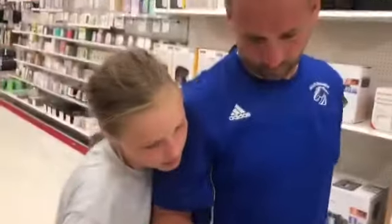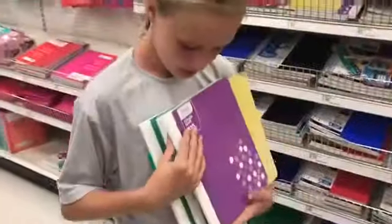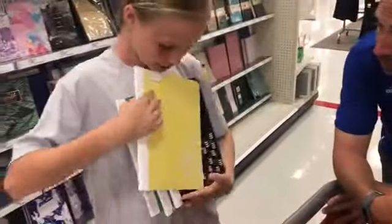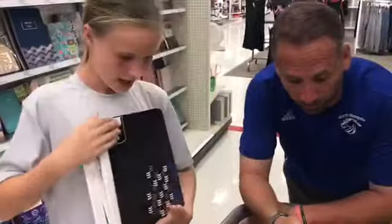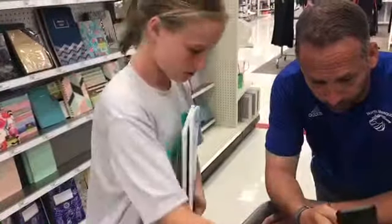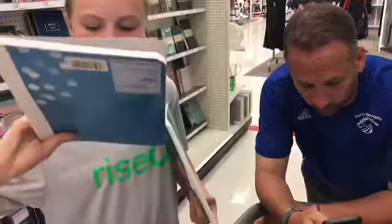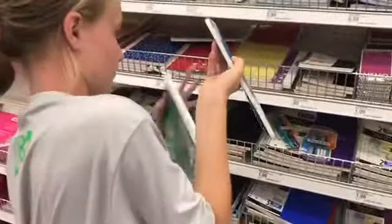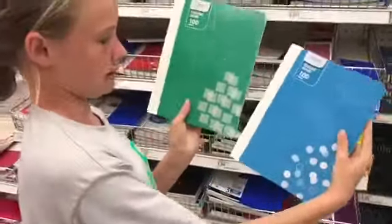Next we need five to six composition notebooks, so that means six just in case. I'm getting this purple Mead 100-page wide ruled, the yellow version, the black one, the dark navy blue one, the light blue one, the blue bubble one, and the green square one. My favorites are the green and the blue because I love green and blue.